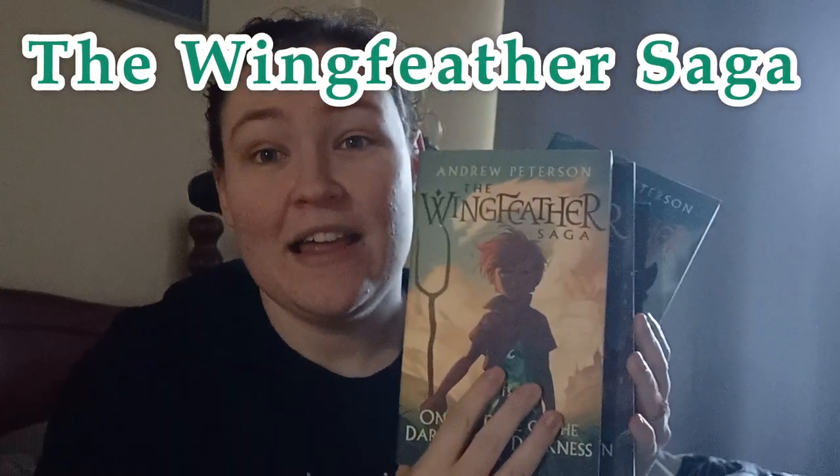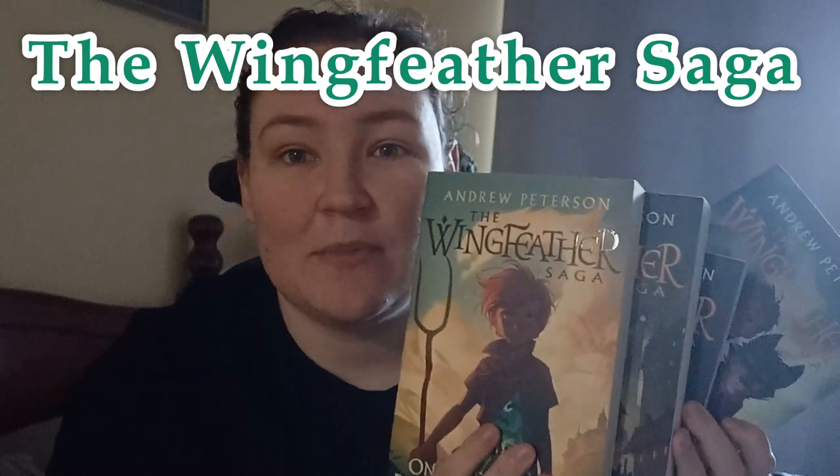Hello and welcome to the Book Bunch. My name is Sam. It is so great to have you guys here for another video and I am so excited to bring you today's video because we are talking about the best series of all time, my new top series, favourite books definitely — the Winged Feather Saga. I hope that you enjoy this video and we'll get right to it.